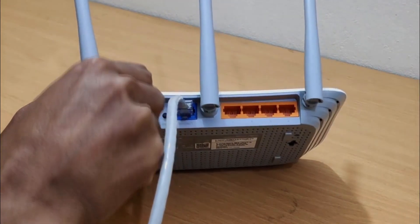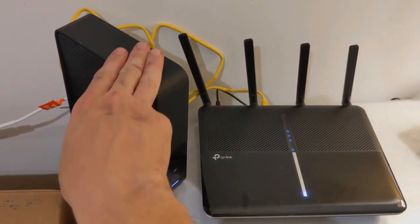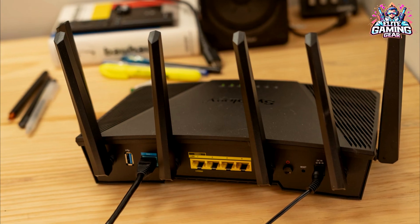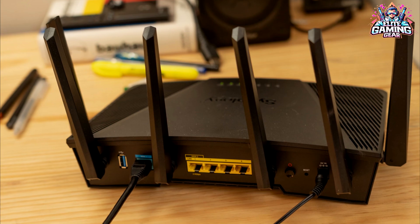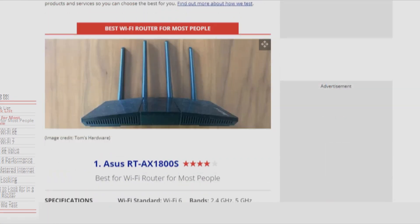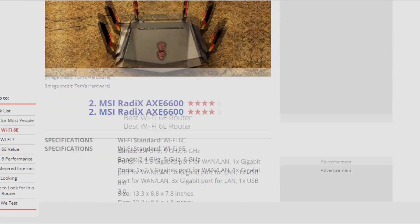Whether you're a casual web surfer or a hardcore gamer who craves ultra-low latency connectivity, we've got you covered. Our analysis is inspired by the comprehensive reviews published on the reputable Tom's Hardware website, a trusted authority in technical product evaluations.